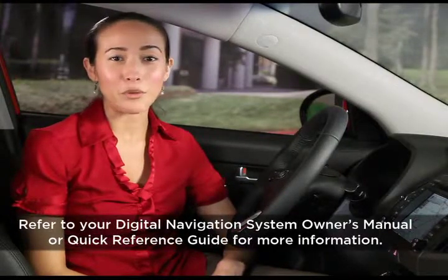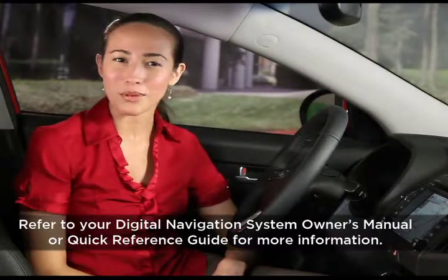For more information on navigation functions, check your Digital Navigation System Owner's Manual or the Navigation System Quick Reference Guide.